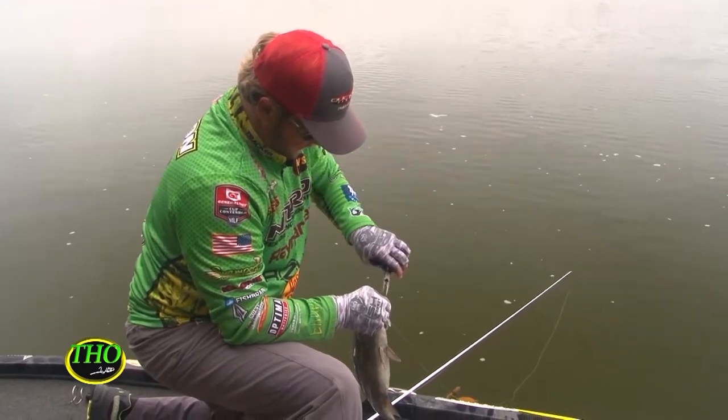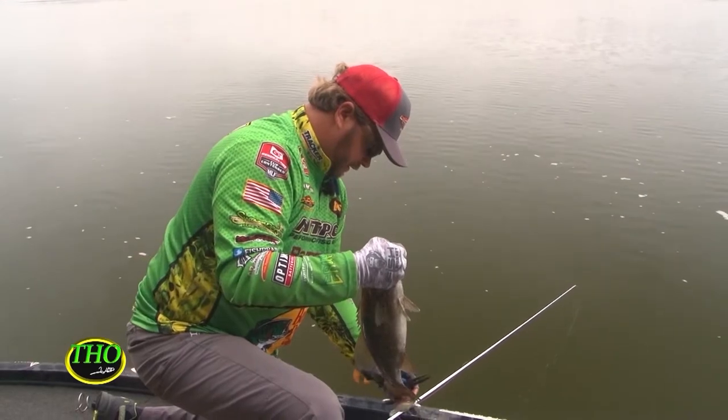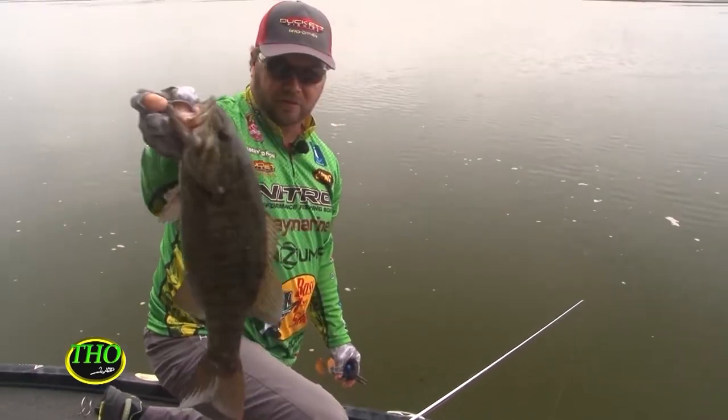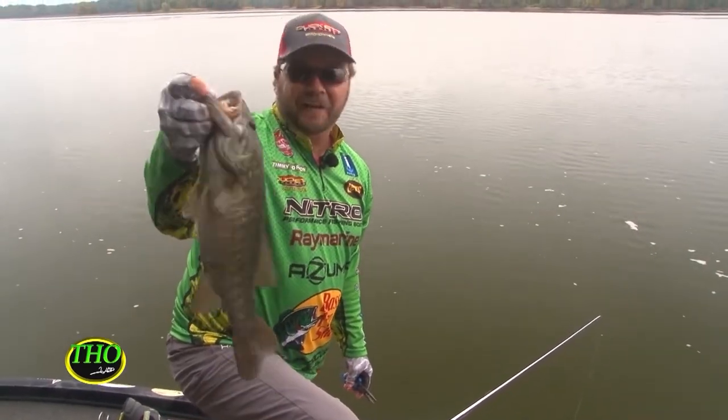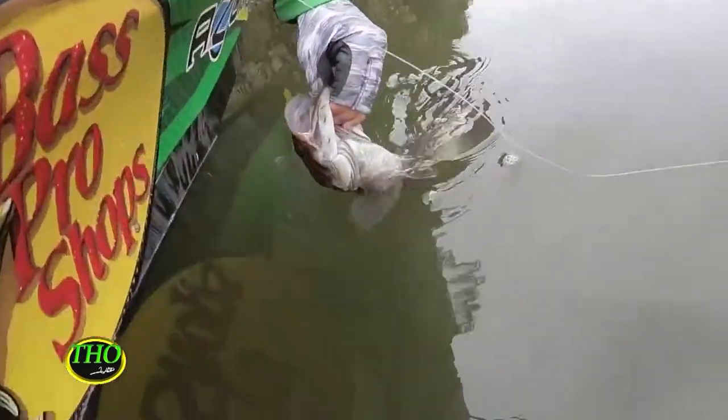That fish came to the boat and they're breaking behind us. Them trocar hooks don't play. Calvert County, Alabama — tell me them Pickwick smallmouth ain't something. Oh my gosh, that's so cool. I love it!